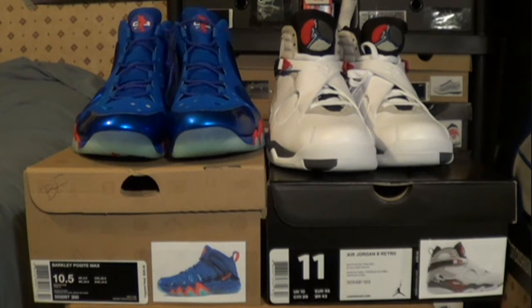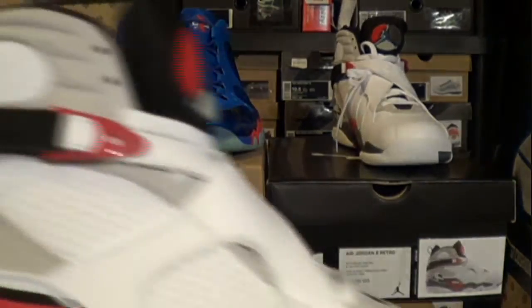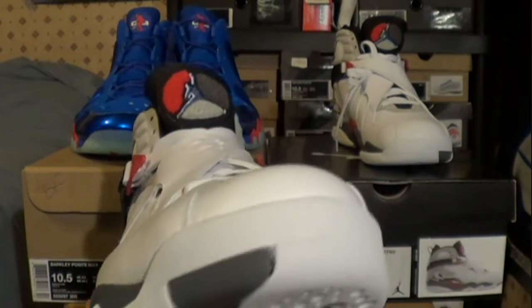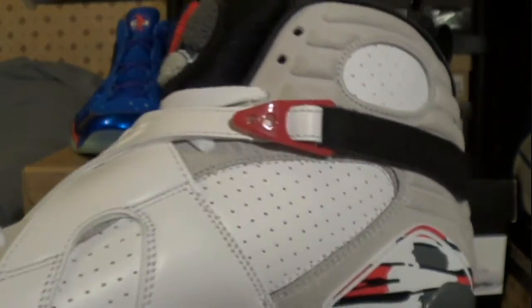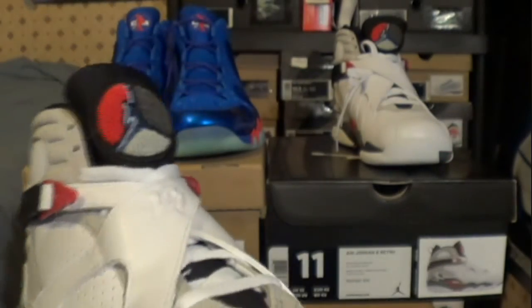I got two pickups, and I have a third shoe that came from a Nike restock — we'll get into those in a minute. Right here I got the Bugs Bunny 8s. If you haven't checked out my earlier video, it shows the retro card and everything like that. This is just a really nice shoe.